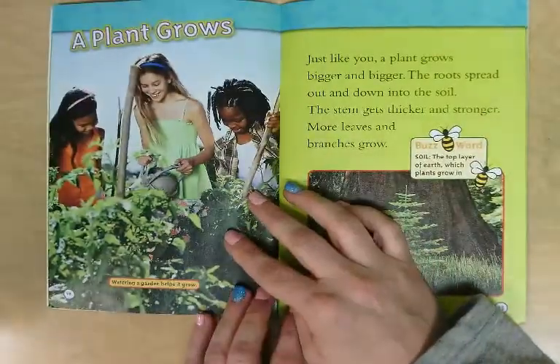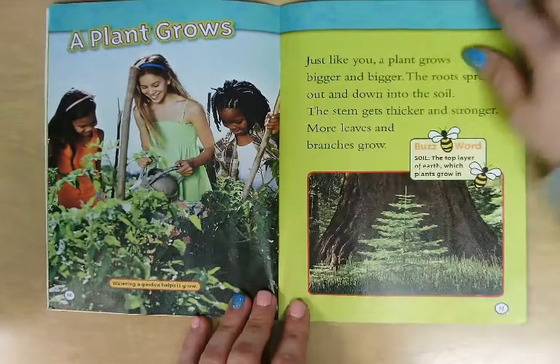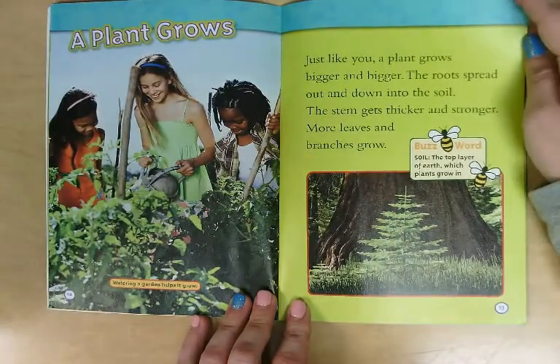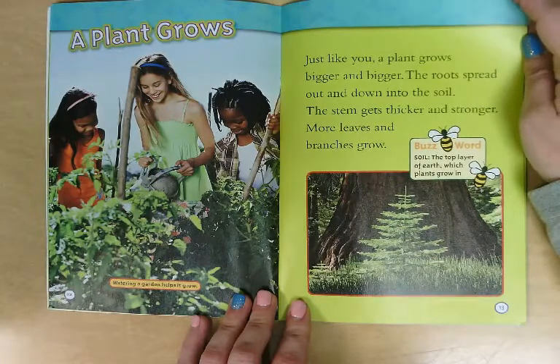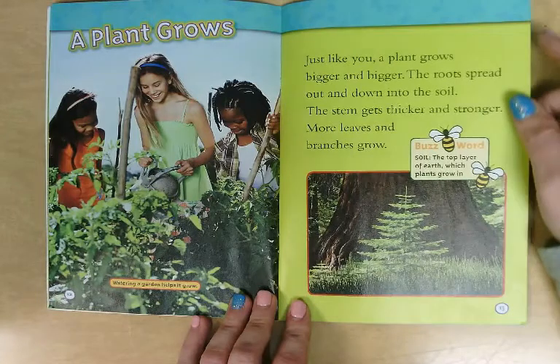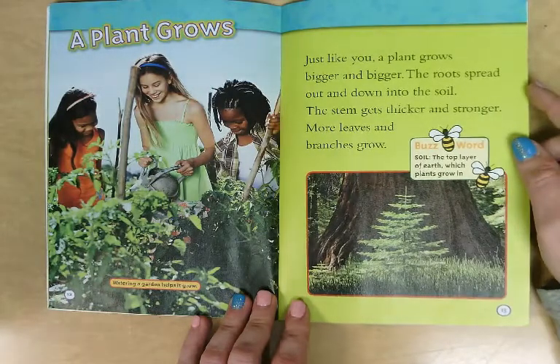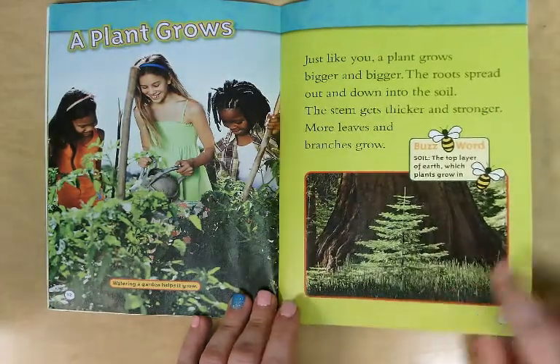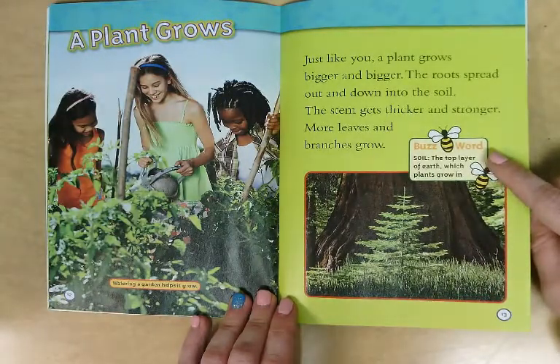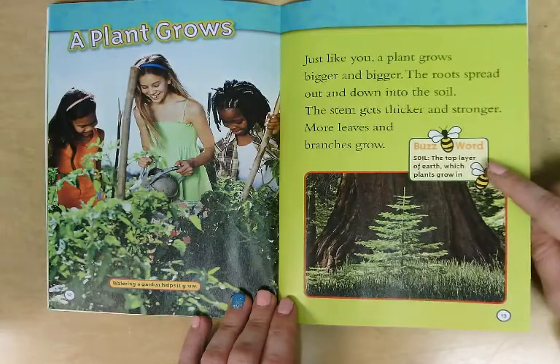A plant grows. Just like you, a plant grows bigger and bigger. The roots spread out and down into the soil. The stem gets thicker and stronger. More leaves and branches grow. A buzzword here is soil — soil is the top layer of the earth, like the top of the dirt, and that's what plants grow in.